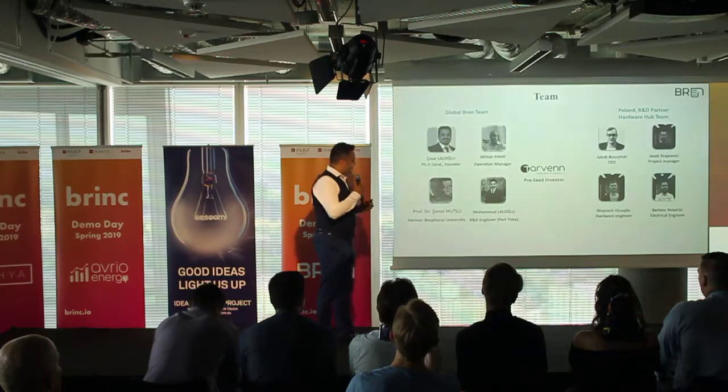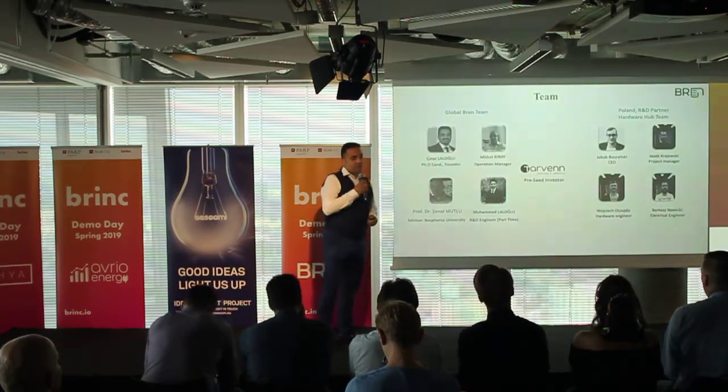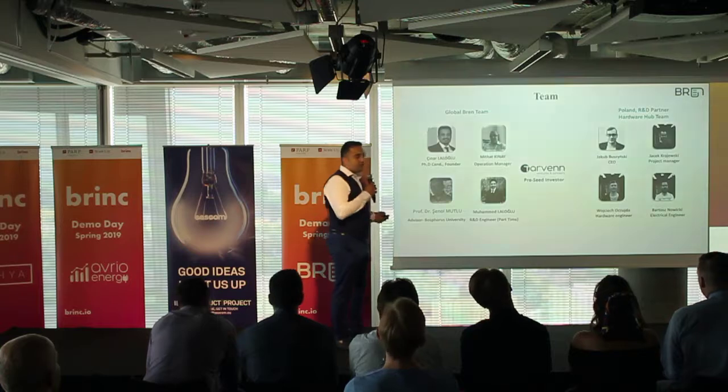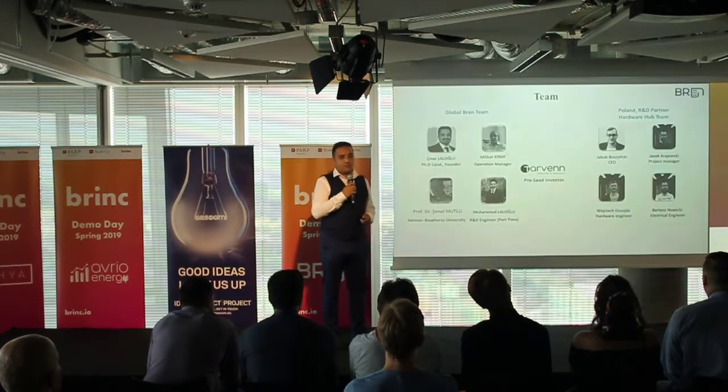Our valuable team includes Mr. Şenol, a professor who heads the MEMS laboratory in Turkey at Bosch University. We are also working with an important hardware team to develop technology features.